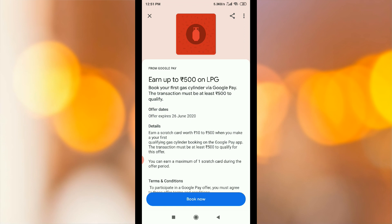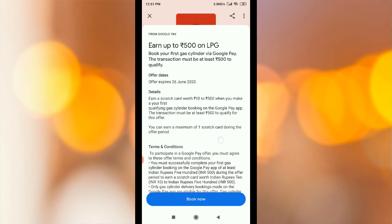The offer has a last date. You can earn a scratch card worth Rs.10 to Rs.500 when you make your first qualifying gas cylinder booking. You can gain a maximum of one scratch card during this offer period. That is one of the best terms and conditions.